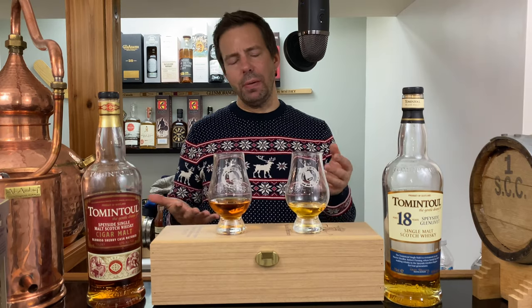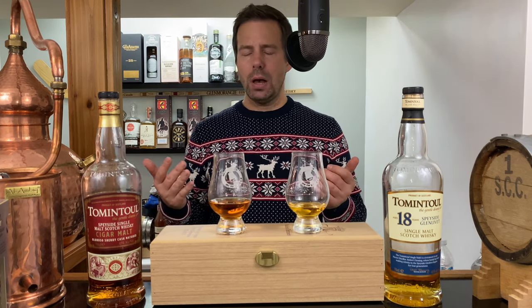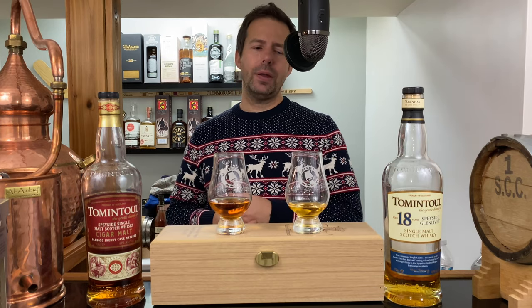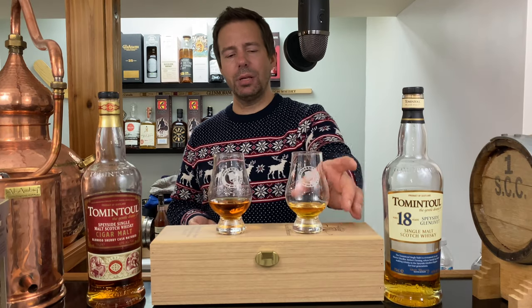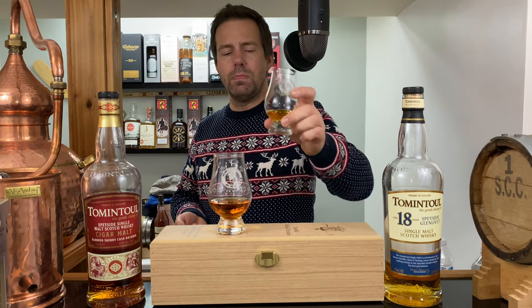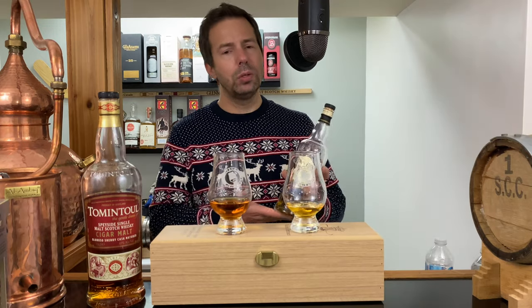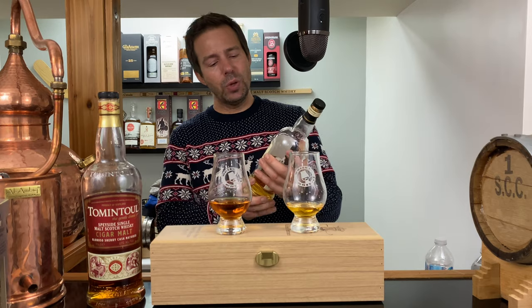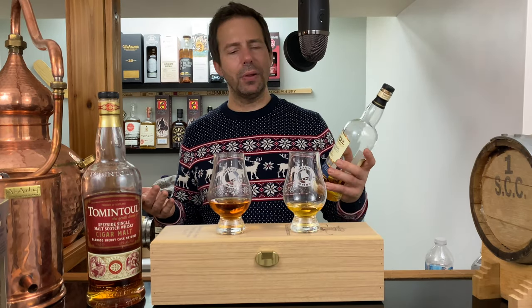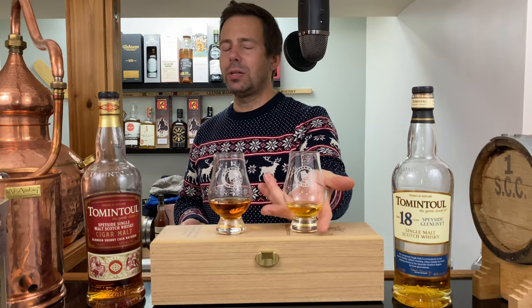If you're typically buying Glenlivet 18, Glenfiddich 18, or Glenmorangie 18, then I would suggest just once, please try the Tom and Towel 18 and tell me what you think. Final sip — a nice little hint of leather coming through there. On to the Whiskey Whistle whiskey score for Tom and Towel 18 year old: it's going to be 89 out of 100.